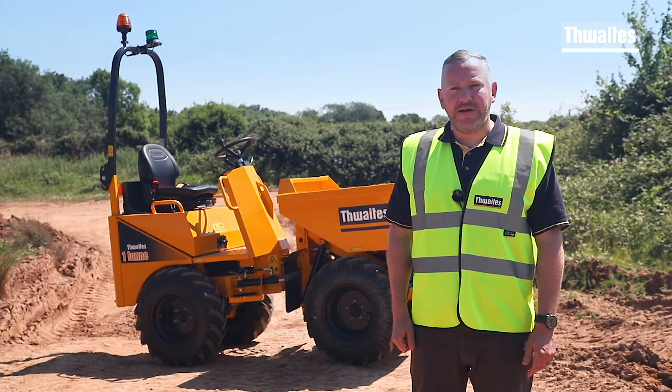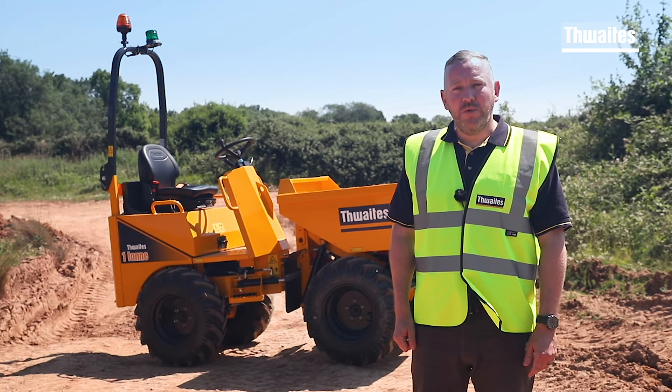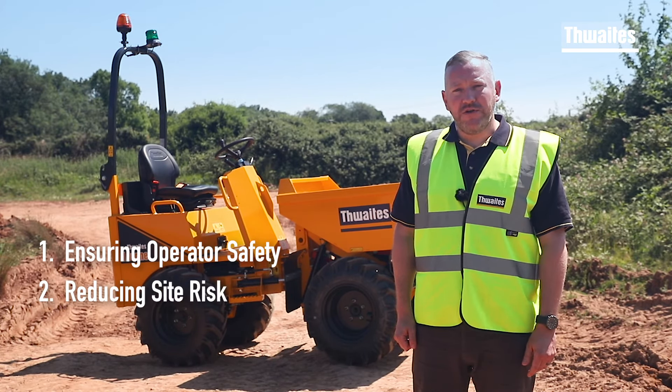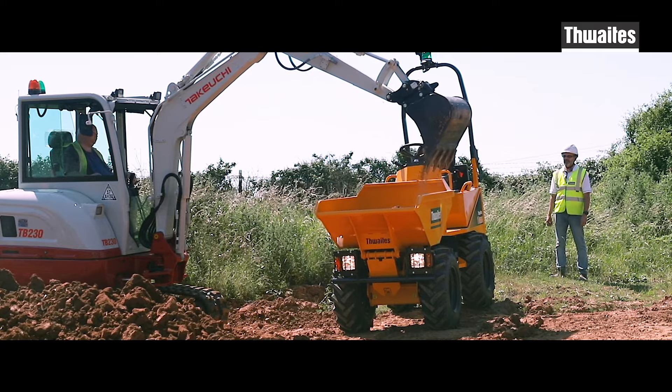The Thwaites 1-ton dumpers are both new dumpers for a new decade. Before we see these dumpers in action, there are three key factors that have driven the design and manufacture of the 1-ton range. Number one, ensuring operator safety. Number two, reducing risk on site. And number three, improving performance.